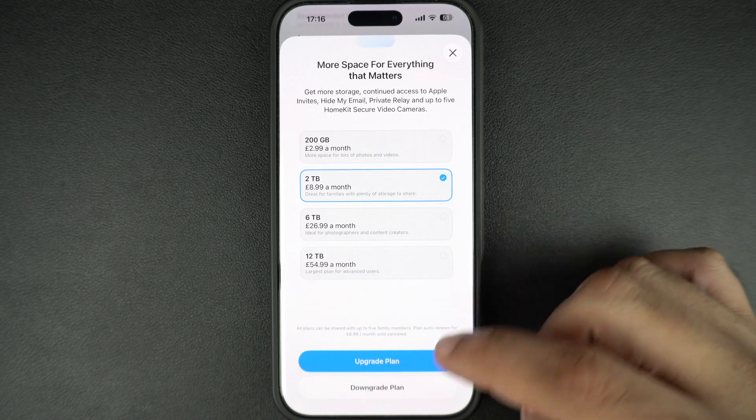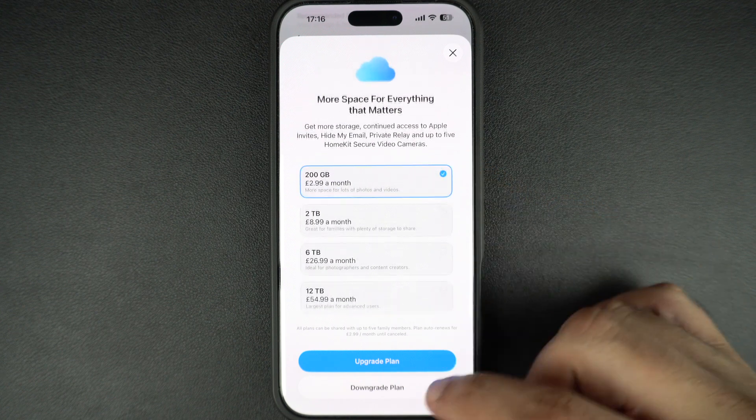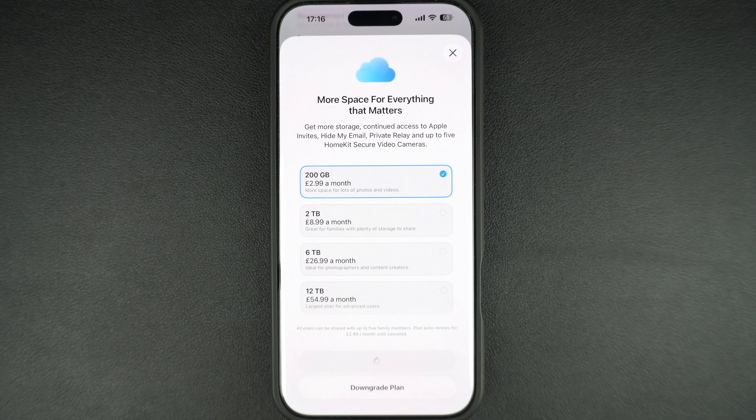Once you have chosen a plan, tap on Upgrade Plan. Then confirm the purchase using Face ID, Touch ID, or your Apple ID password.